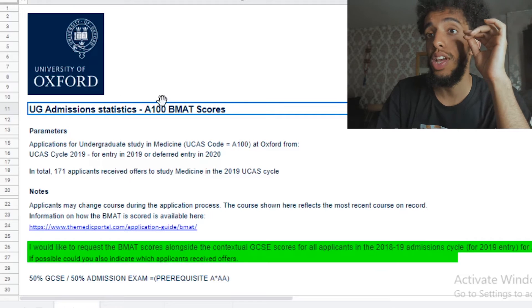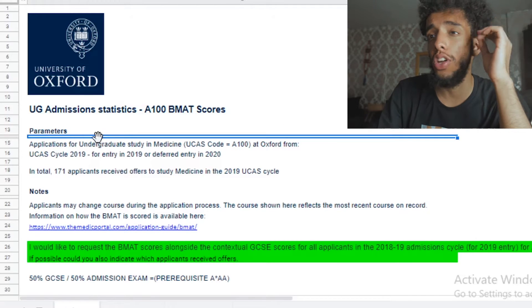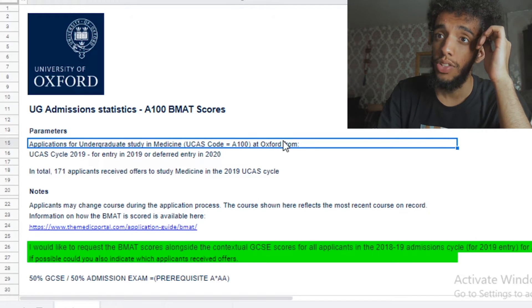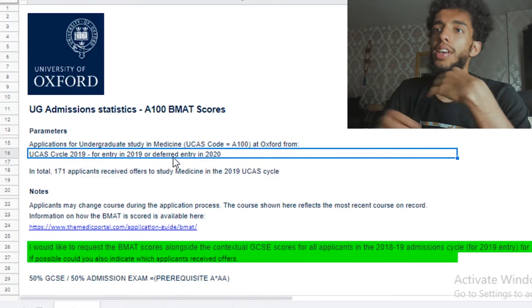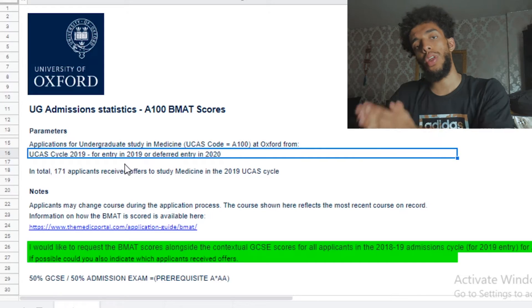A100 BMAT scores application undergraduate medicine — that's what A100 sort of stands for. 2019 deferred entry, it's basically that cycle. So it's 2018 to 2019 because our results this year will only be published for those who are applying for the 2021 cycle.